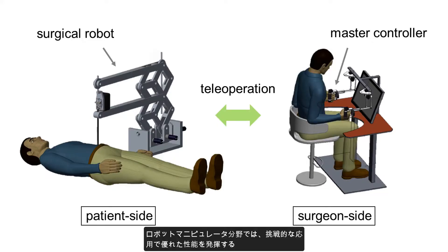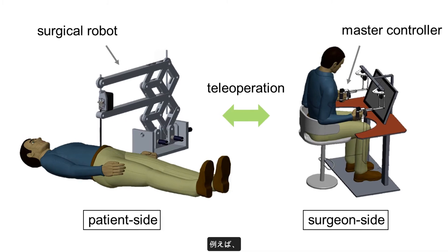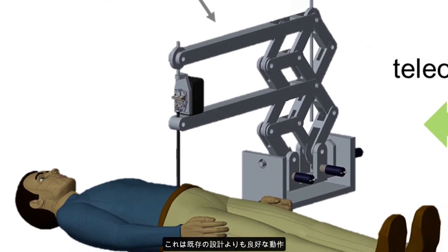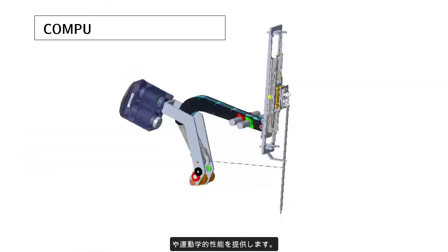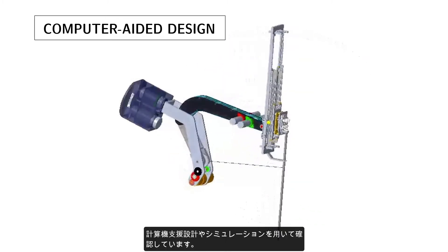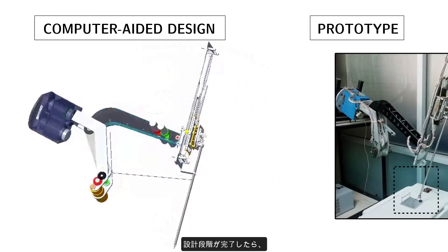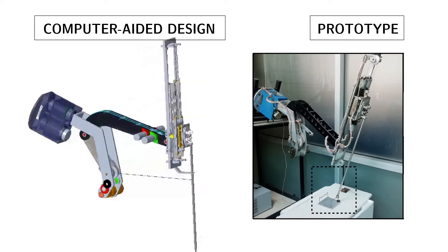In the case of robotic manipulators, our goal is to design creative and smart robotic mechanisms that can offer superior performance in challenging applications. For example, we proposed a robotic arm designed for application in robot-assisted surgery that offers better operational and kinematic performance than the existing designs. We use computer-aided design and simulations to make sure that the proposed robotic arm has an optimal design to achieve the desired function. Once the design phase is completed, we develop prototypes to evaluate and demonstrate the performance of the robotic arm.